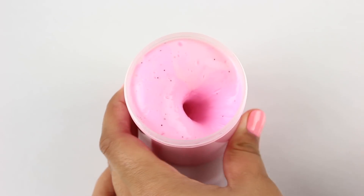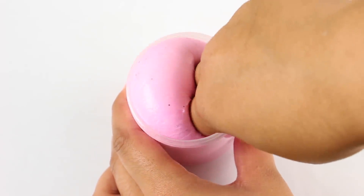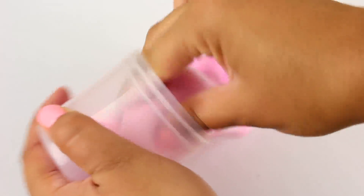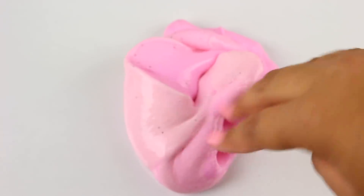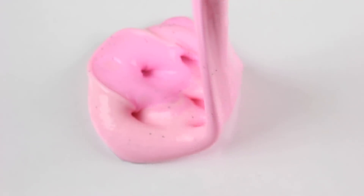The first one we have is Watermelon Gloss. I got new containers — these ones are a lot more durable than what I was using before, so hopefully there are no breaks during shipment. This one is scented like watermelon candy. It is a hot pink color, it does a really cool color change thing, and it has some black glitters.